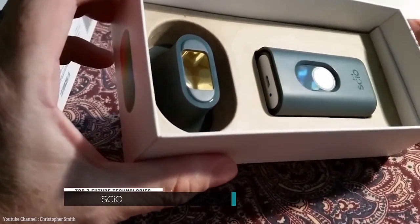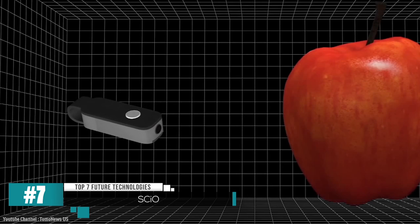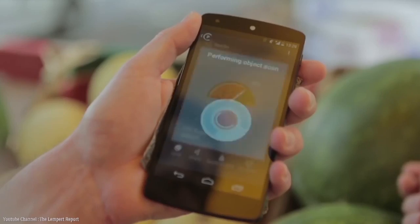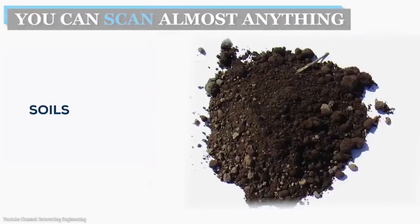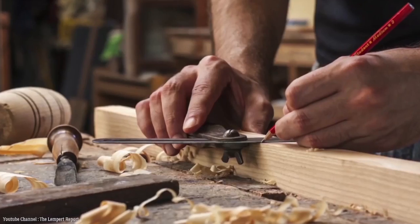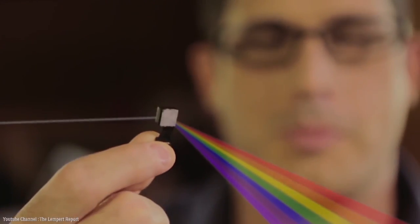Number 7: SciO. SciO is a molecular sensor that allows users to scan and analyze the properties of an object. At the moment it can scan food, plants, and medications. But in the future, it will be able to scan all sorts of things from cosmetics to jewels and even soil. It's exceptionally handy to those who are naturally curious about their surroundings — they can simply scan an object and learn all about it. With every scan, SciO's database is populated and it can be shared by all users.